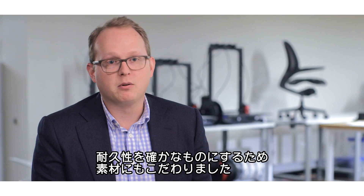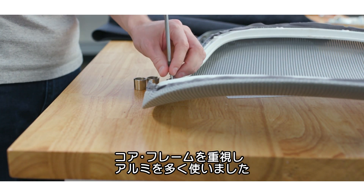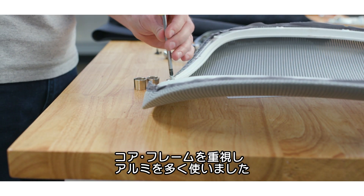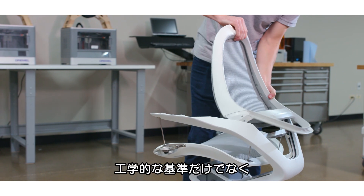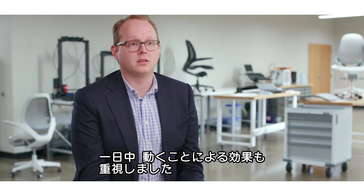We really wanted to make sure we had the proper materials to deliver the long life of a chair. We did this by looking at the core frame — we use a lot of aluminum in this chair. Not only did we exceed the engineering testing, we really wanted to make sure that we were delivering on the core benefits of adding movement throughout the day.